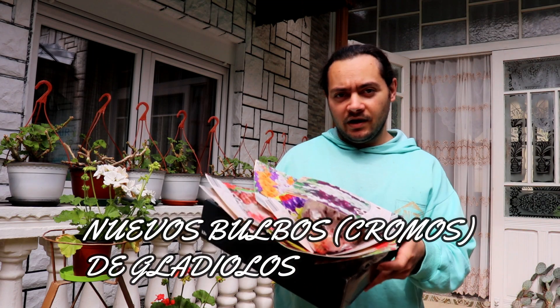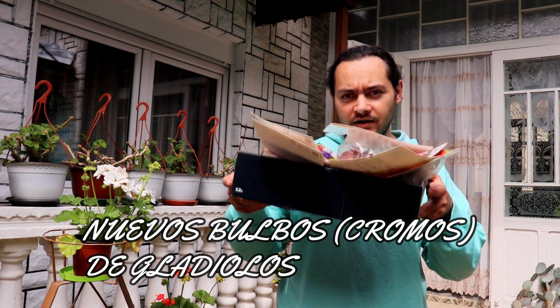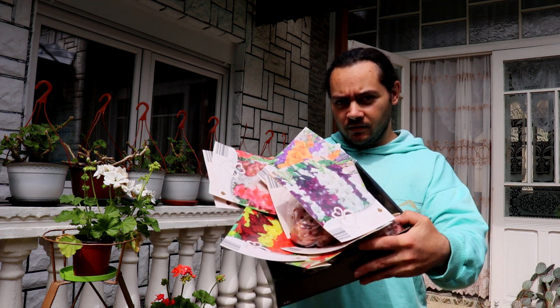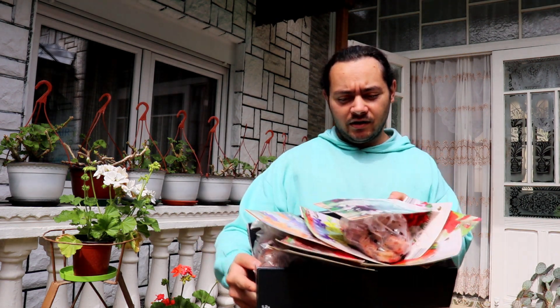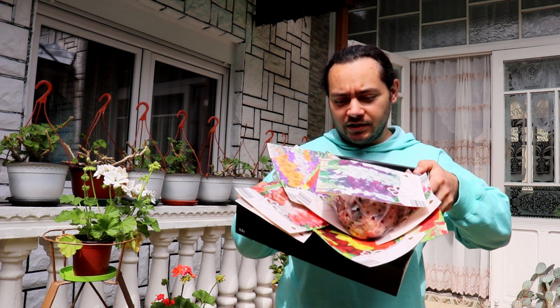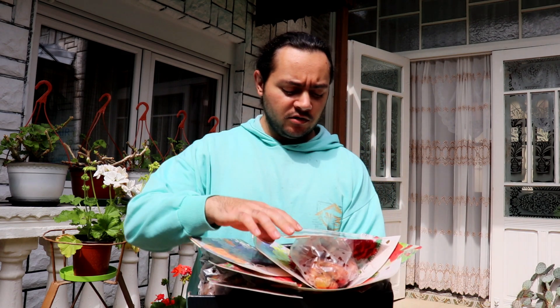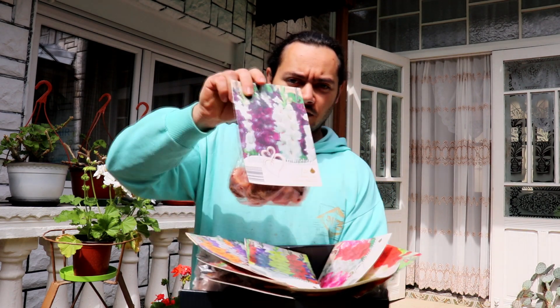Y ahora empecemos con este video. Les voy a enseñar mis nuevas compras. Como pueden ver aquí tengo esta caja de cartón llena de bulbos de gladiolos, y ahora les voy a enseñar cada uno, cómo se ve el color. La mayoría son de colores mixtos aquí, como pueden ver.